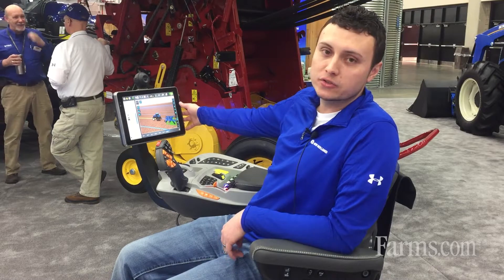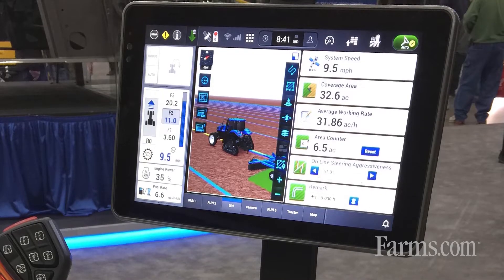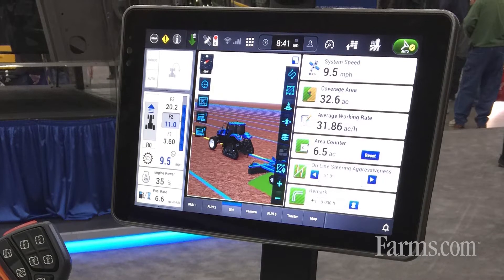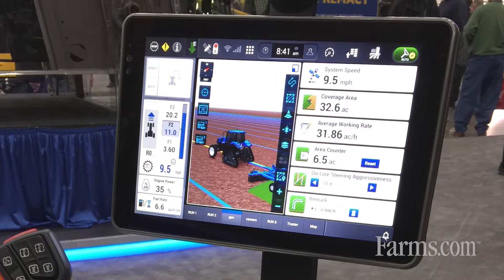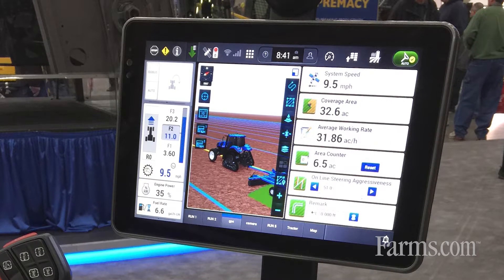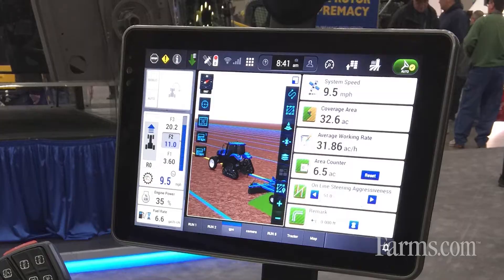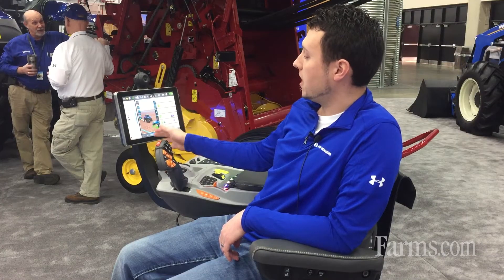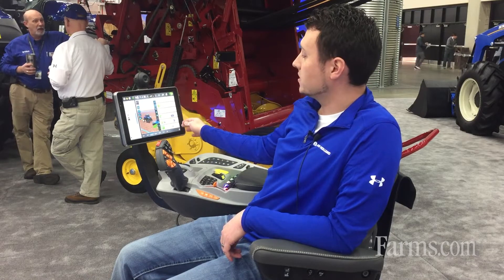In addition to that, the user interface on the Intelliview 12 has been all updated. The map has all your mapping functions right here on the right — your guidance lines, your nudge, trim, anything you need to do is accessible. You can also customize any of these screens, so there's a half map, a fourth of a map, and then you can have controls on the right side of it.